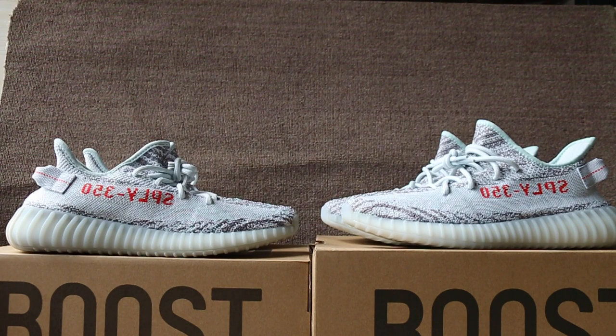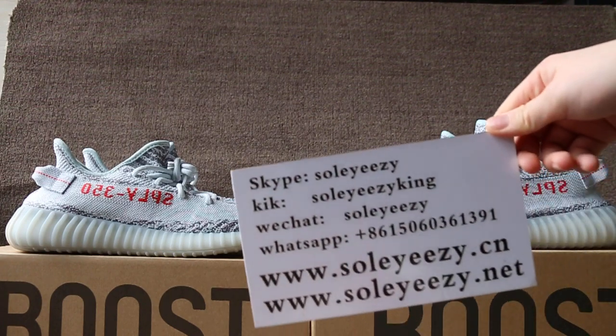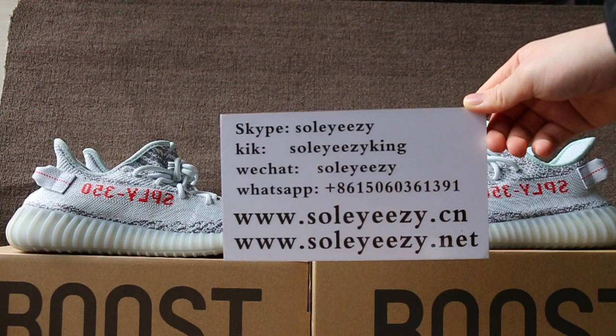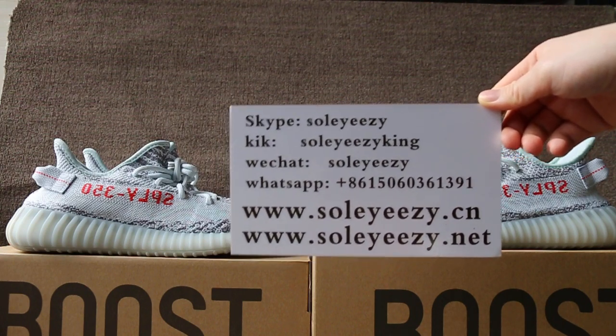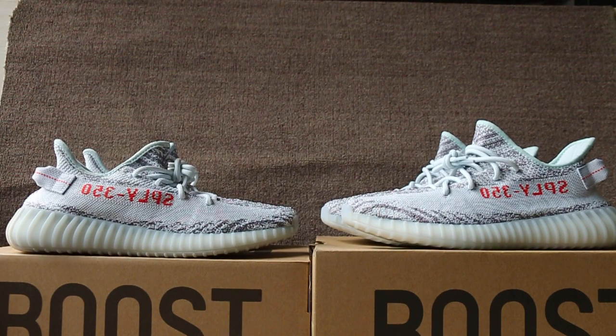We sell both authentic and replica. If you like one of them, contact us with Kik, Skype, WeChat, and WhatsApp. You can also search our website soyouseetheneat.com to check more items. This is Baby — see you next video. Bye.